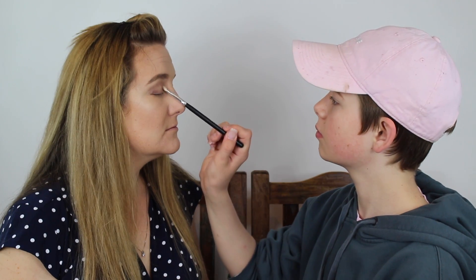Moving on for her lid, I'm going to be using a really shimmery shade right here. I suck at putting mascara on people, so my mom's going to do her own mascara. I got on her falsies and she looks so, so pretty.